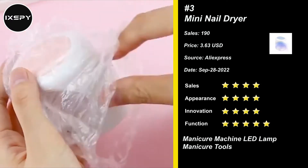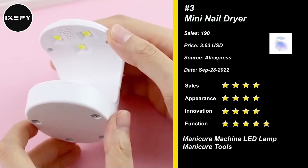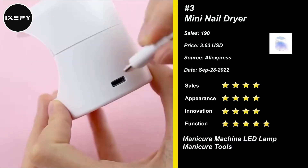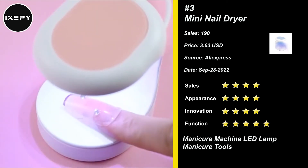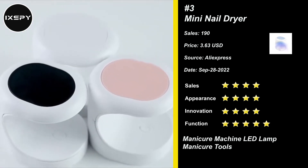Our next product is the Mini Nail Dryer. This UV lamp for nails can quickly cure all types of gel nail polish. It can be applied to a single finger nail at one time, and it can evenly cure regardless of whether you have lengthened or short nails — no dead zone. UV and LED dual light source design means eye contact will not feel discomfort.